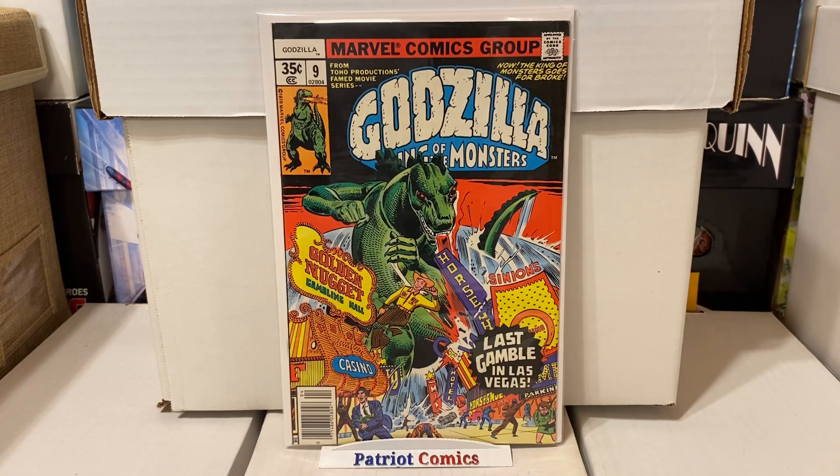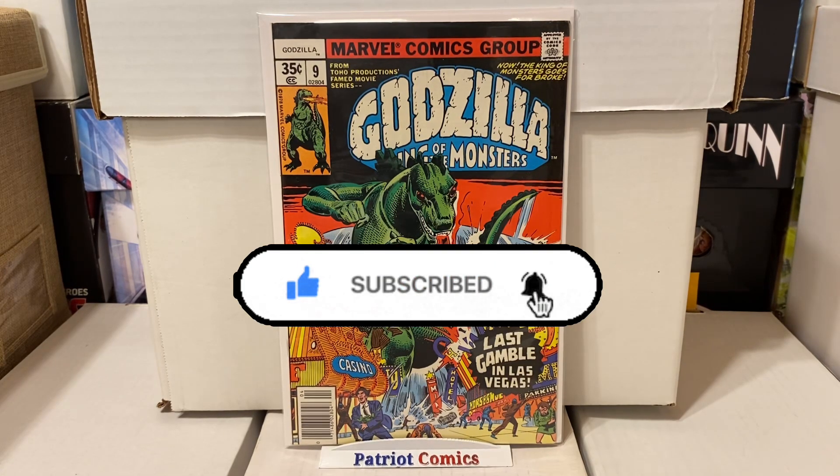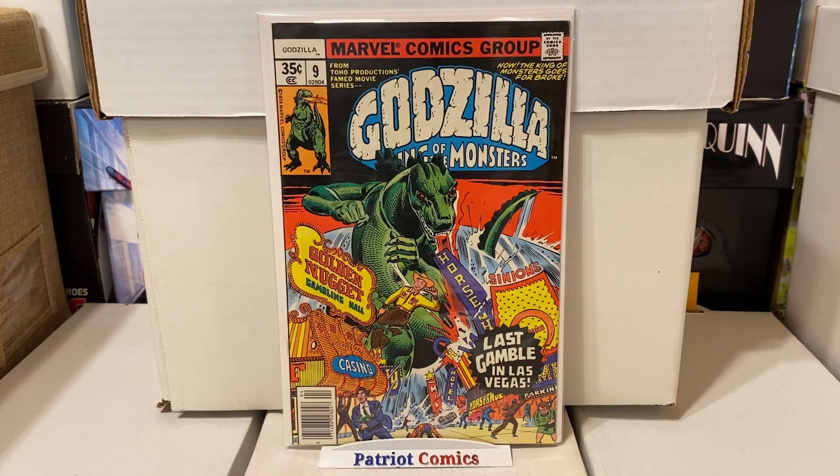Before we get to the haul, if you haven't already, smash that like button, subscribe to the channel, and ring the notification bell so you can see when I upload my next video. Now let's check out everything I picked up, starting off with Godzilla: King of the Monsters, issue number 9. This book is in actually pretty high grade — it's a gorgeous looking copy.